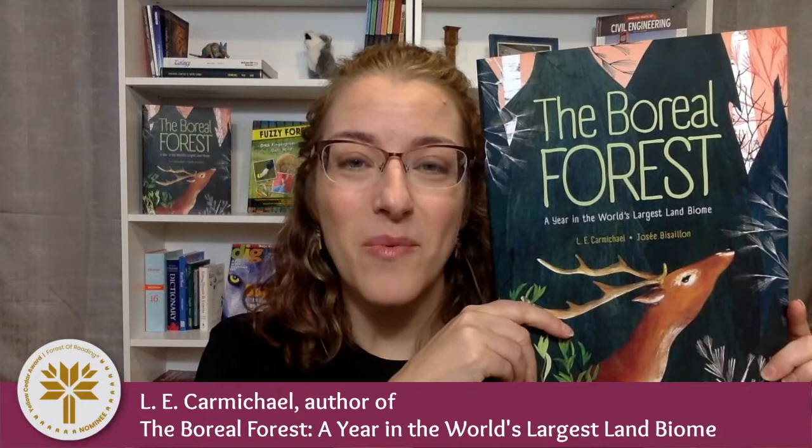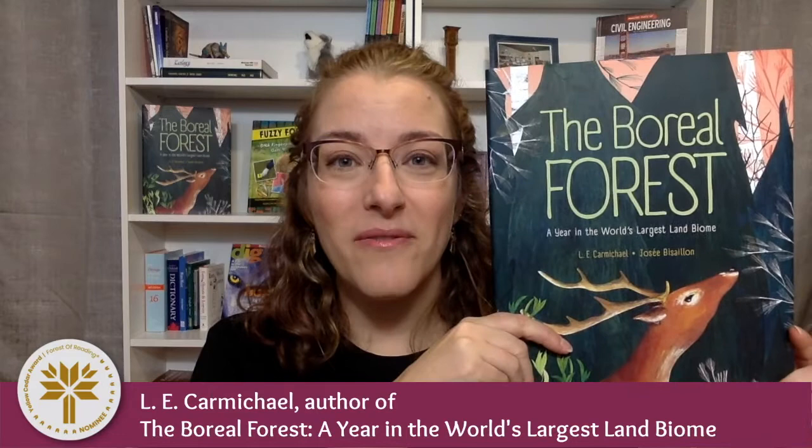Hi, I'm L.E. Carmichael, Canadian scientist and the author of 22 STEM books for kids, including The Boreal Forest: A Year in the World's Largest Land Biome, which is illustrated by José Biséon and published by Kids Can Press. The Boreal Forest is also one of 10 books that has been nominated for the Yellow Cedar Award in the 2021 Forest of Reading.